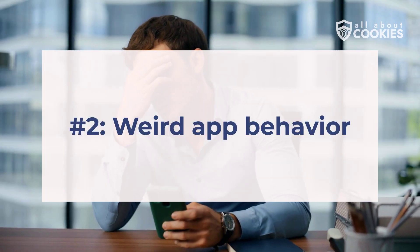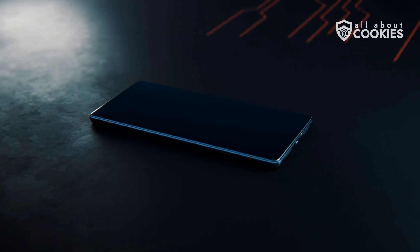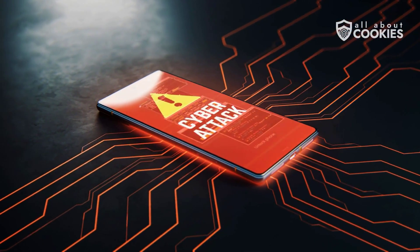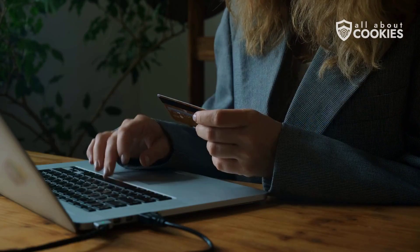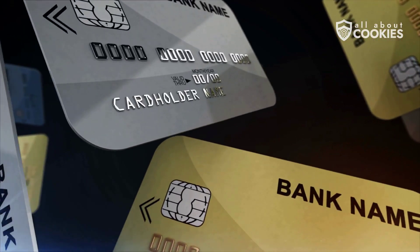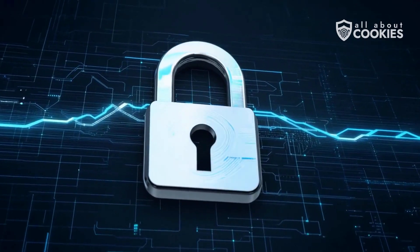Number two: weird app behavior. Apps behaving strangely or random pop-ups can signal trouble. Hackers often insert malicious scripts or inject spyware, distorting normal functionality. If apps crash frequently or send unusual notifications, you might be under attack. Number three: unexplained purchases. Spot unusual payments or subscriptions? Hackers can manipulate your linked cards or iCloud-connected financial apps to make unauthorized purchases, which could have disastrous effects on your financials.